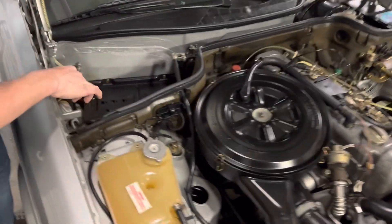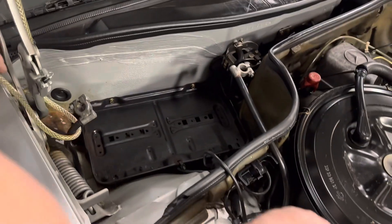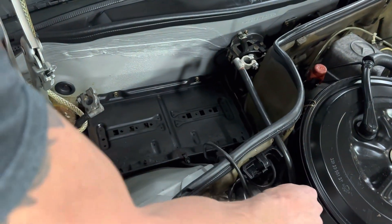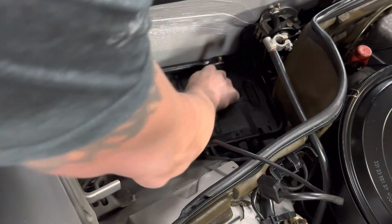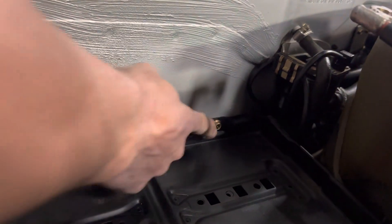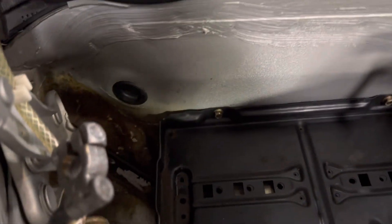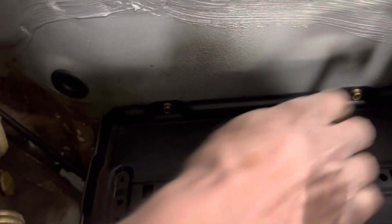We removed the washer tank and the battery to show the battery tray area. The battery tray is rock solid. The bolts affixed to the firewall are still bright with the cadmium plating. This area in here — I don't want anyone presuming that is rust. That's cosmoline, so there's no rust there. The battery tray itself is rock solid.